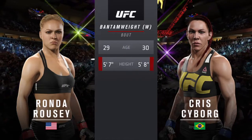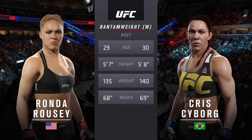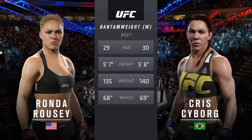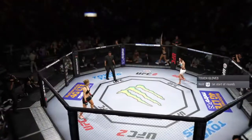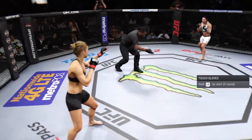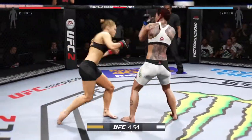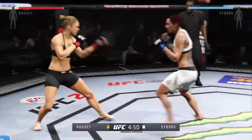For this women's bantamweight showdown. This is a very even matchup — everything between these two fighters is virtually identical. Ronda Rousey versus Cyborg. Here we go. Three round fight. White gloves for Cyborg, black gloves for Rousey.